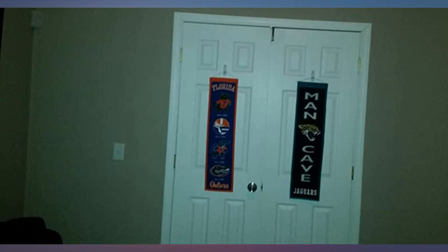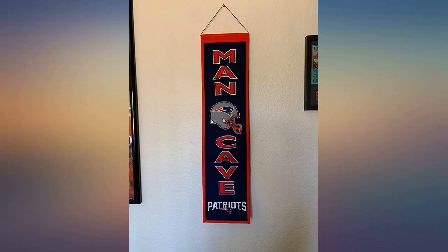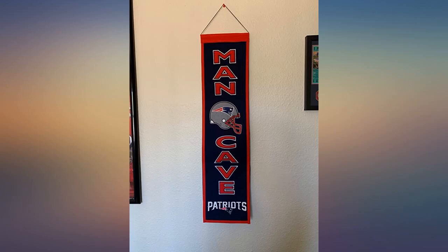This turned out to be quite a lot nicer than I had originally thought. It's very high quality material and thick. It came in a long box so it wasn't even folded up. Very good value for your money.